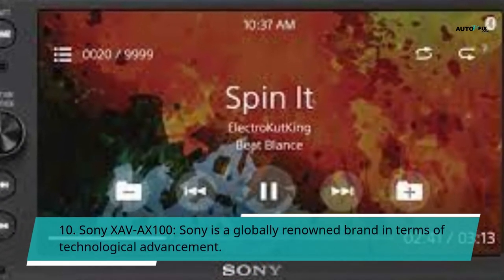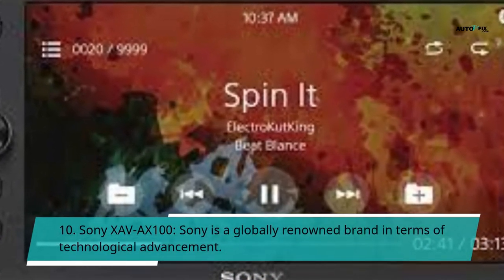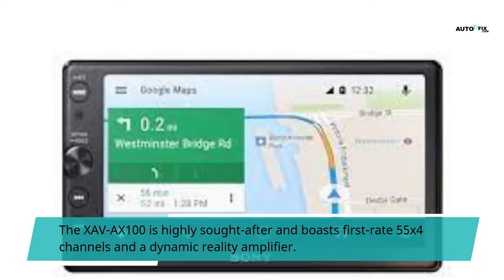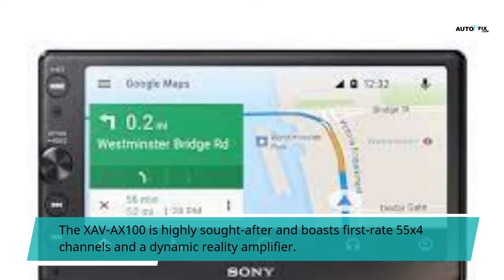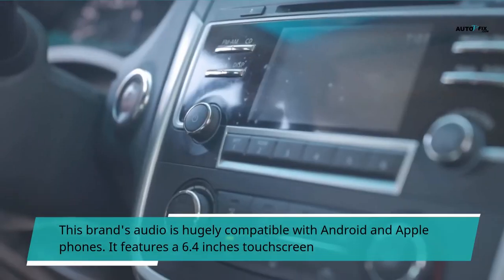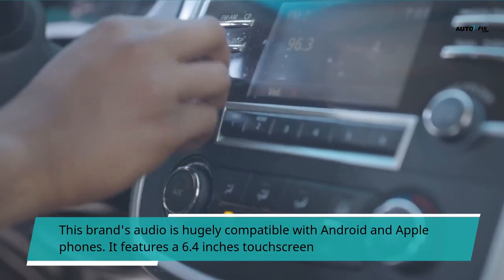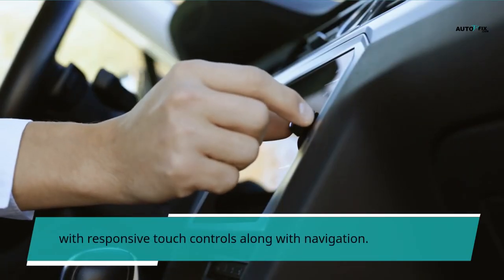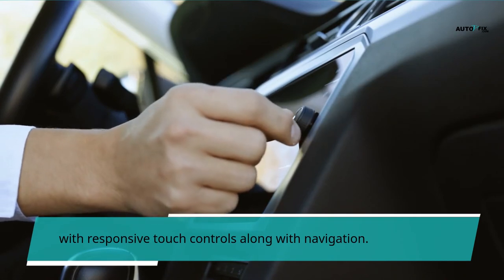Number 10: Sony XAV-AX100. Sony is a globally renowned brand in terms of technological advancement. The XAV-AX100 is highly sought after and boasts first-rate 55 watts x4 channels and a Dynamic Reality Amplifier. This brand's audio is hugely compatible with both Android and Apple phones. It features a 6.4-inch touchscreen with responsive touch controls along with navigation.